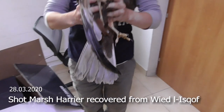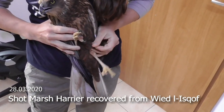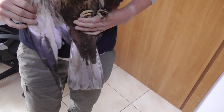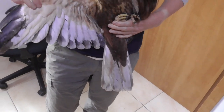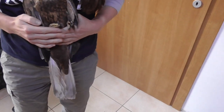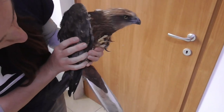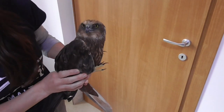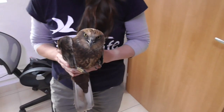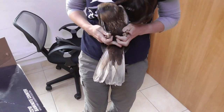Another male from a carrier. Even this one has the right wing injured. You should see the left wing.